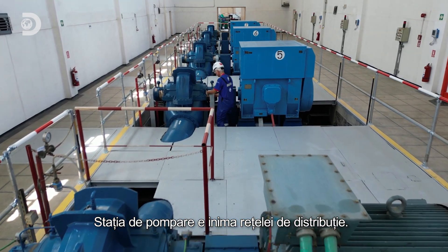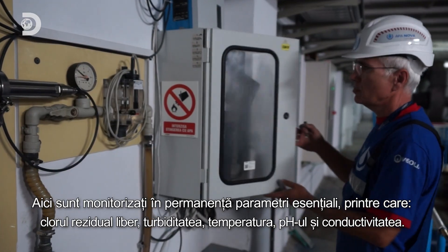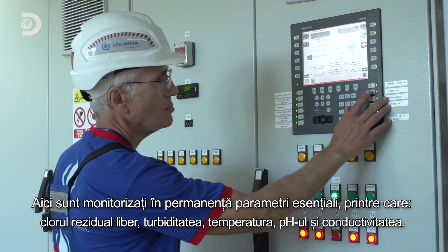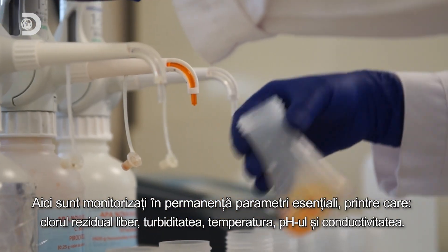The pumping station is the heart of the distribution network. Here, essential parameters are continuously monitored, including free residual chlorine, turbidity, temperature, pH, and conductivity.